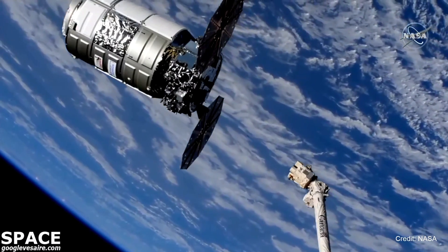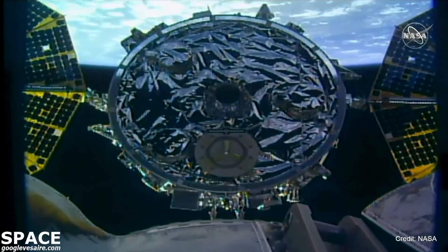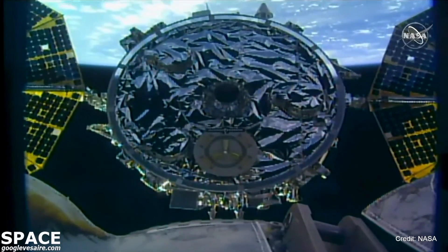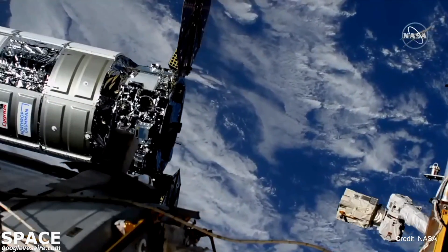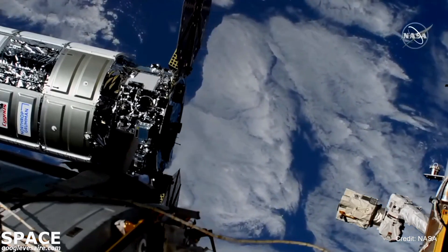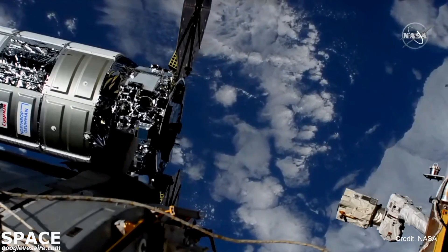Station, Houston on Space to Ground 2: confirm the capture point hold per step 8 in 1.102. Station, Houston on Space to Ground 2, step 8, 1.102 — we confirm the capture conditions are all met and the crew is ready for Cygnus capture. Standby for capture.